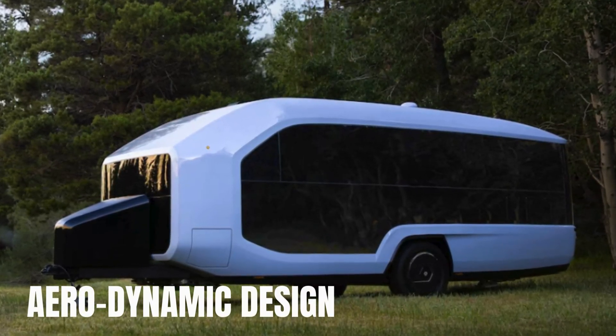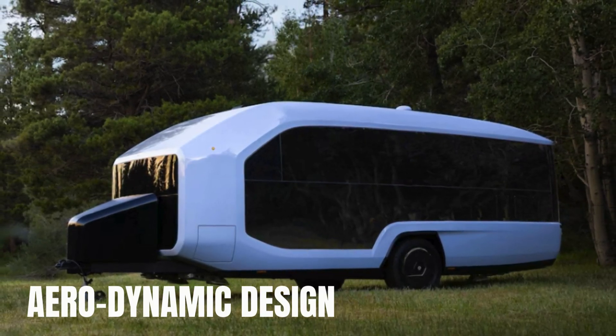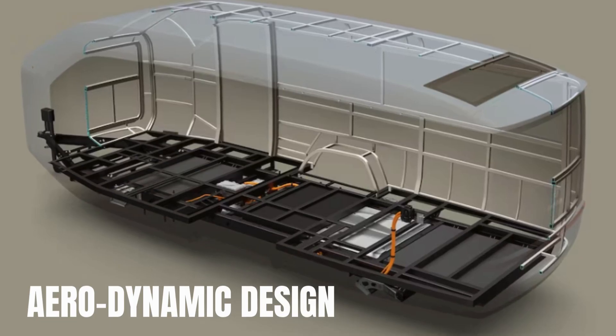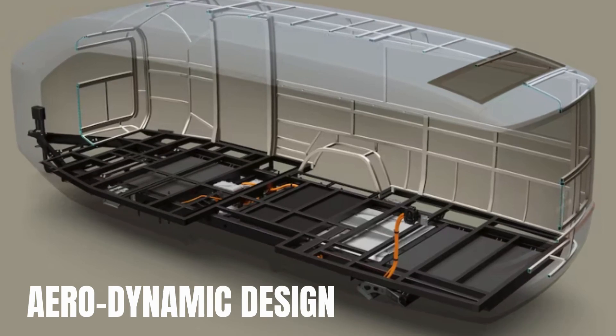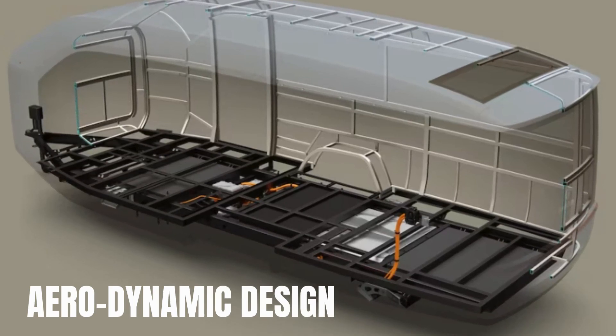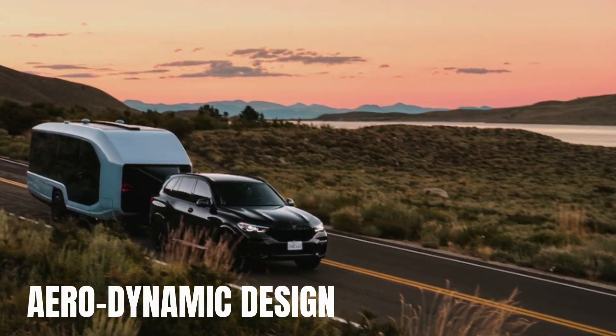Its sleek aerodynamic design — 300% more aerodynamic than traditional trailers — not only enhances driving performance but also maximizes fuel efficiency. The active aero front nose cone adjusts automatically, improving aerodynamics while driving and providing unobstructed views when parked.